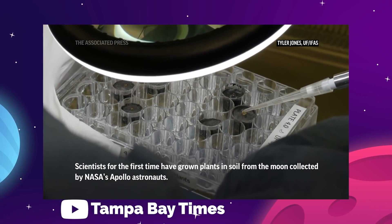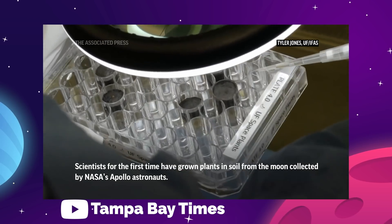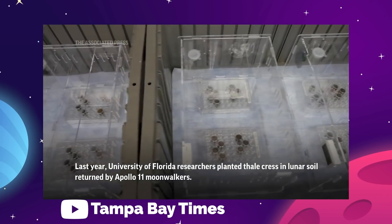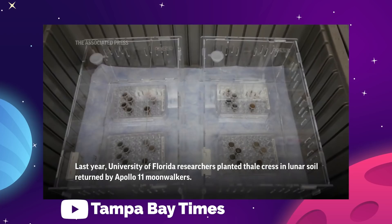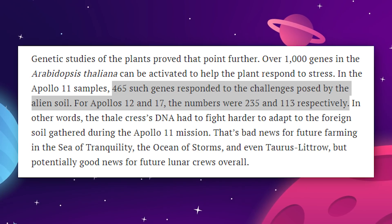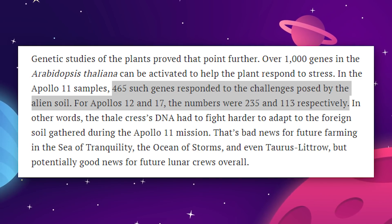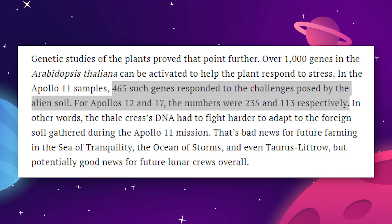Researchers are pretty sure that the problem lies in the radiation and solar winds that older soils have been exposed to. Basically, the longer the soil has been blasted by the sun and other cosmic energy, the less fertile it is. And this is backed up by the genetic data. Remember earlier when we said Thalcress was fully genetically mapped? Well, when scientists tested the lunar samples, they were able to reference which genomes responded to the harsher growing conditions. In the Apollo 11 soil, over 465 genes meant to help the plant deal with stress had been activated, versus 235 and 113 in the Apollo 12 and 17 samples respectively.